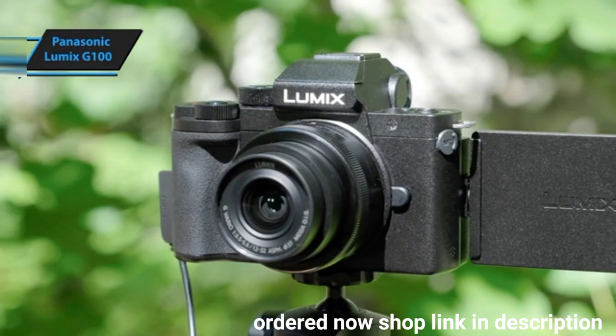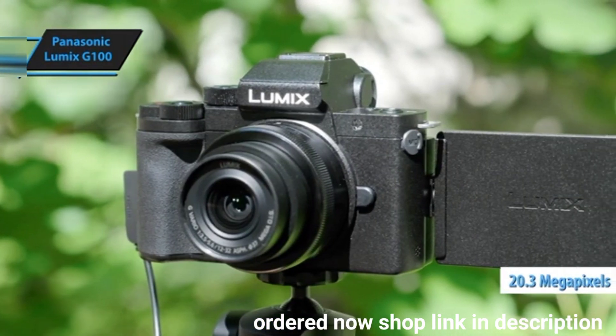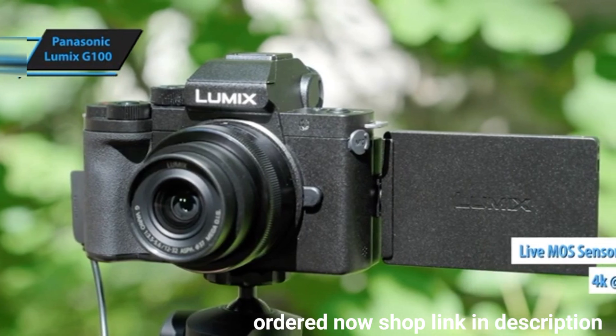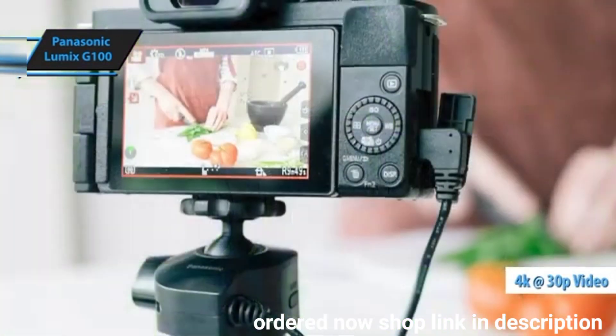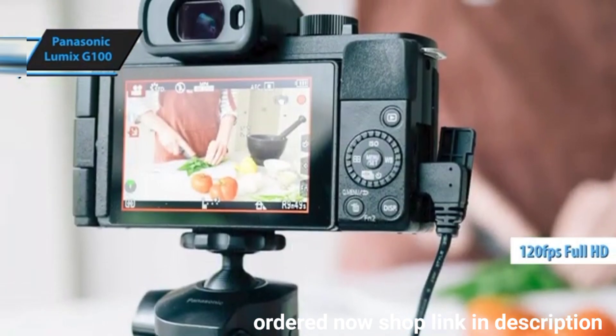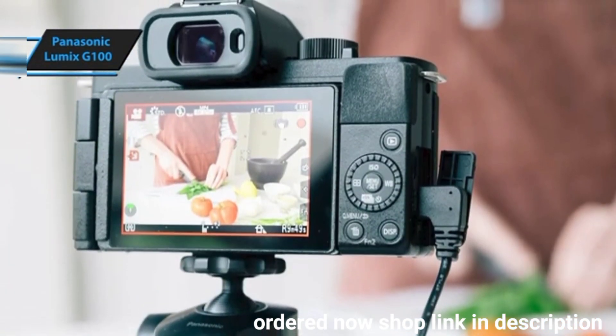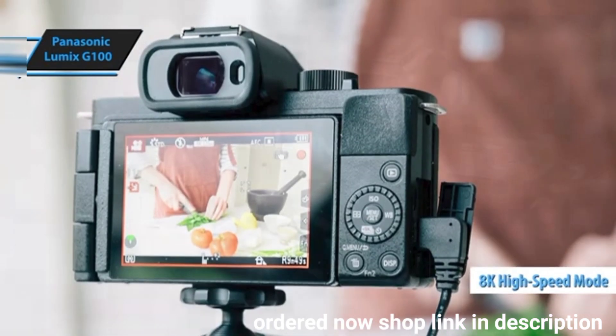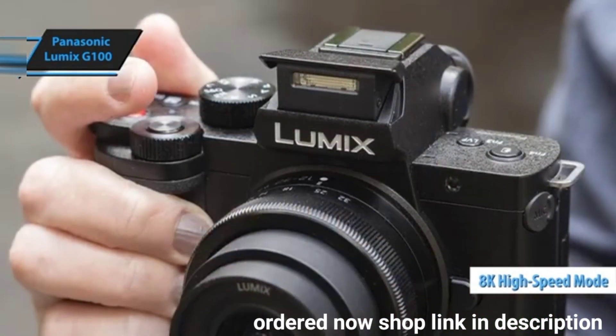At its core, the G100 boasts a 20.3MP live MOS sensor capable of recording superior 4K 30p video. It also offers full HD video at up to 120 frames per second for dramatic slow-motion sequences. Panasonic has conveniently placed all frame rate options, including high-speed video modes, on the S&K position on the camera mode dial.